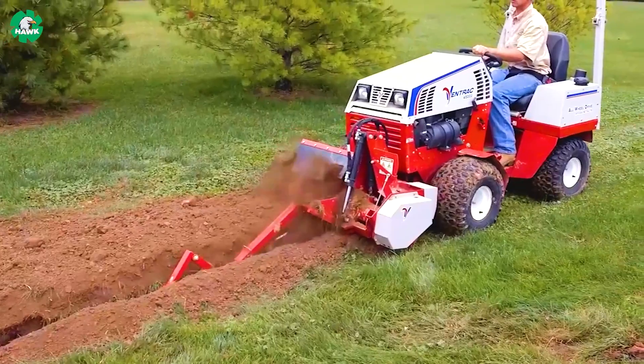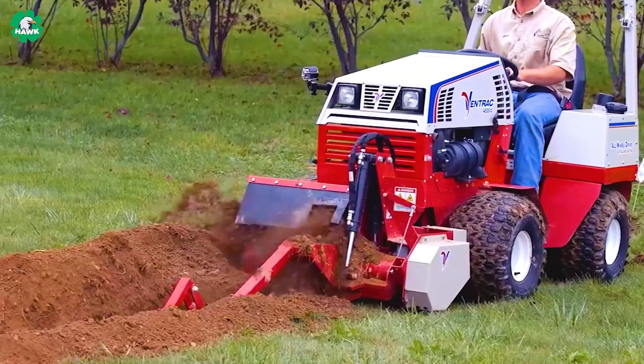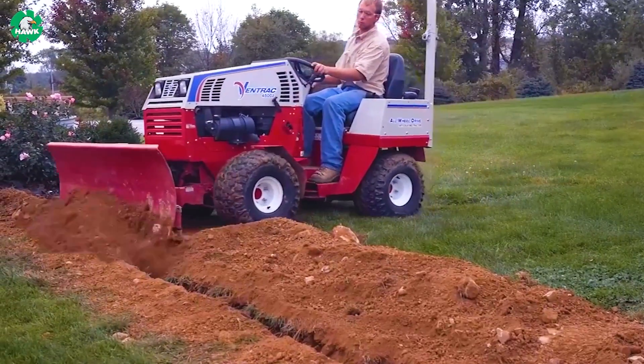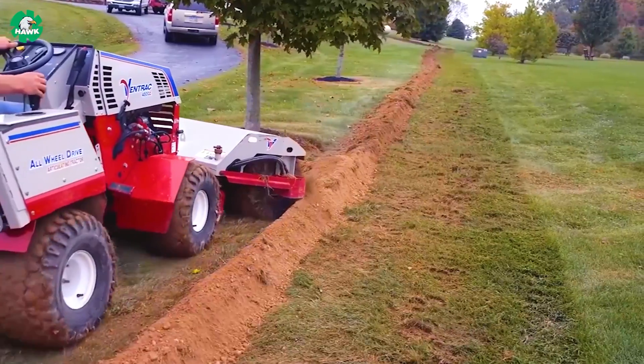Trenching work has never been so neat when you own the Ventrac 4500. There are plenty of exciting things waiting for you at the end of the video.